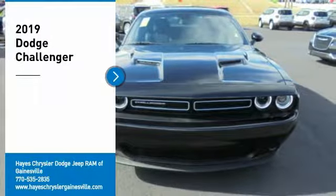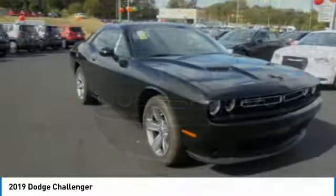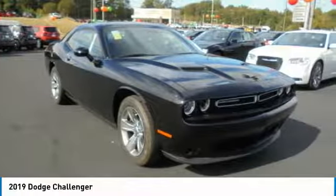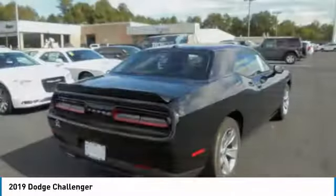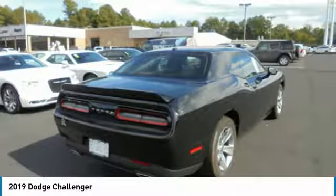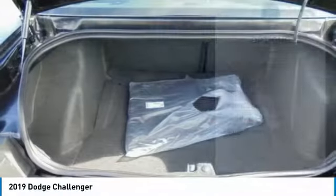Stop by and take a look at the 2019 Challenger. Rated most appealing midsize sports car by J.D. Power & Associates, the Dodge Challenger delivers on style and performance. It's powerful, practical, and efficient. Here are some of this vehicle's great options.